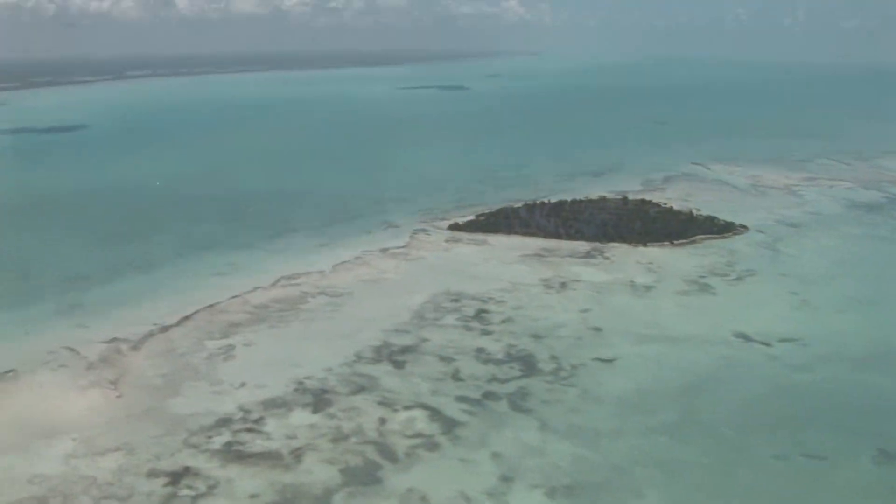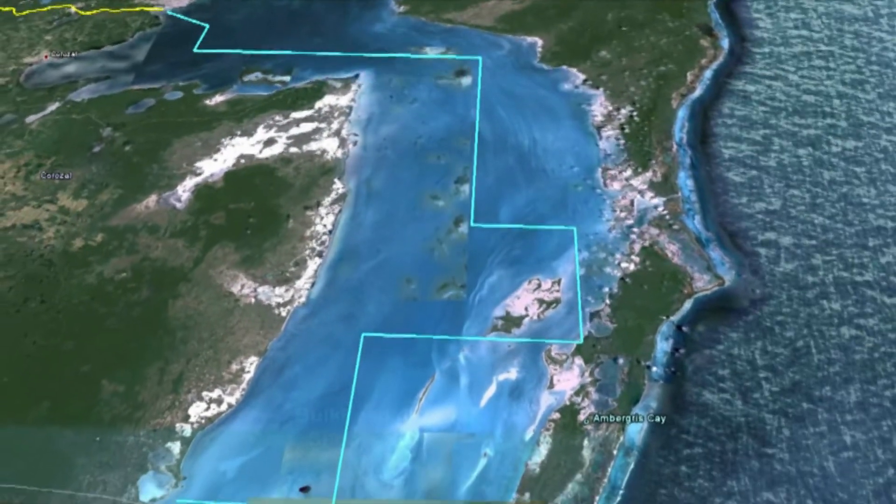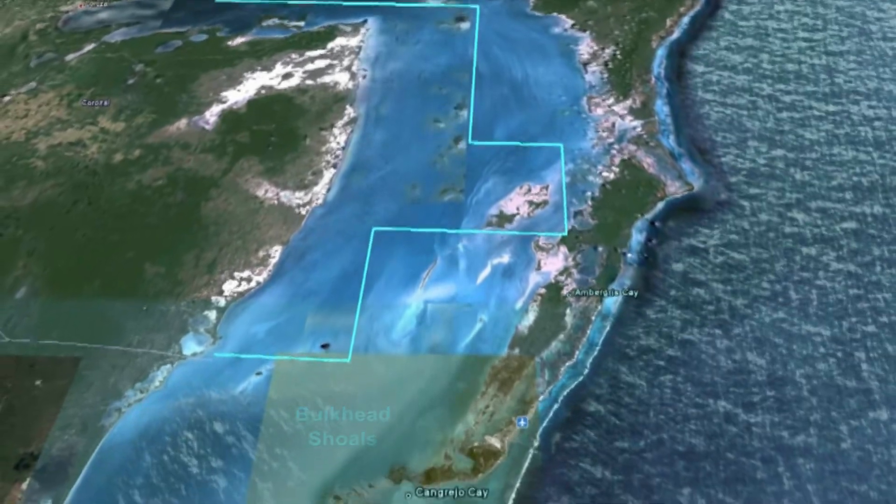The shallow waters and mud bank of bulkhead shoals to the east acts as an important barrier, removing sediments and contaminants before the water enters the Belize Barrier Reef system just south of Hamburger's Quay.